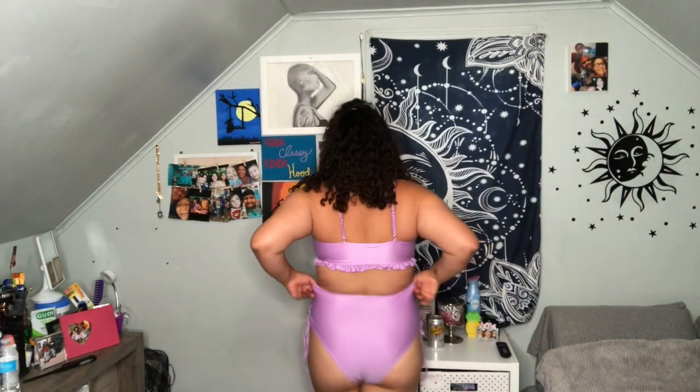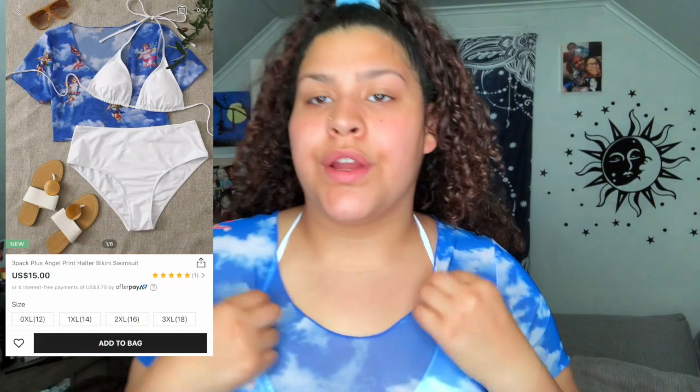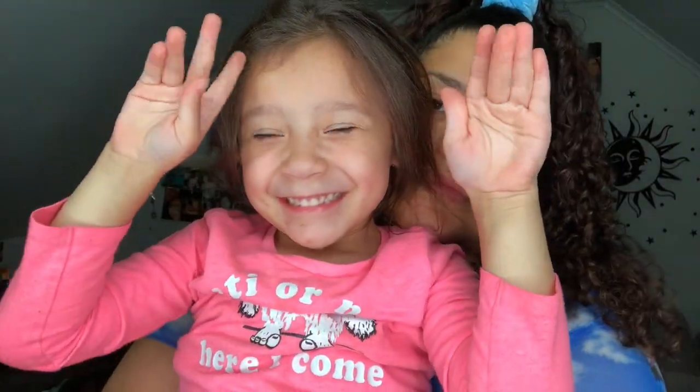The next thing I got was this lavender swimsuit, and this is the back. I really like purple and lavender. My siblings are in here now, so that's why — but this is the last thing I got. Thank you guys so much for watching this video. If you have any comments, please leave them below.